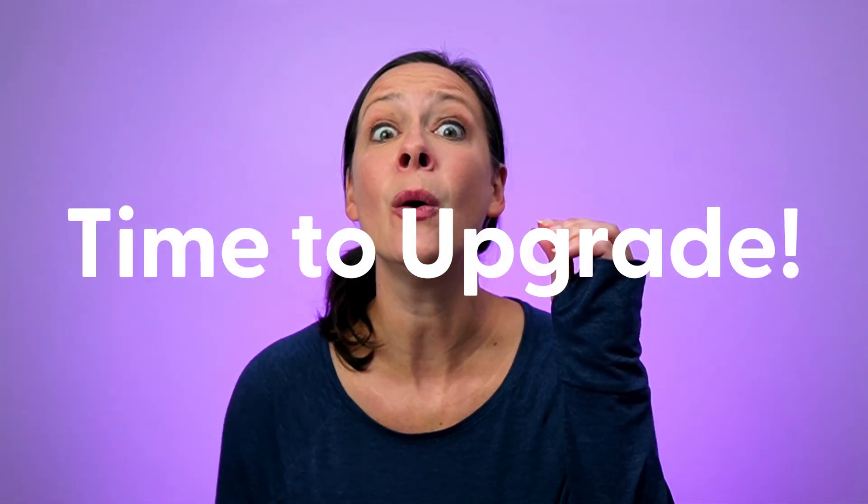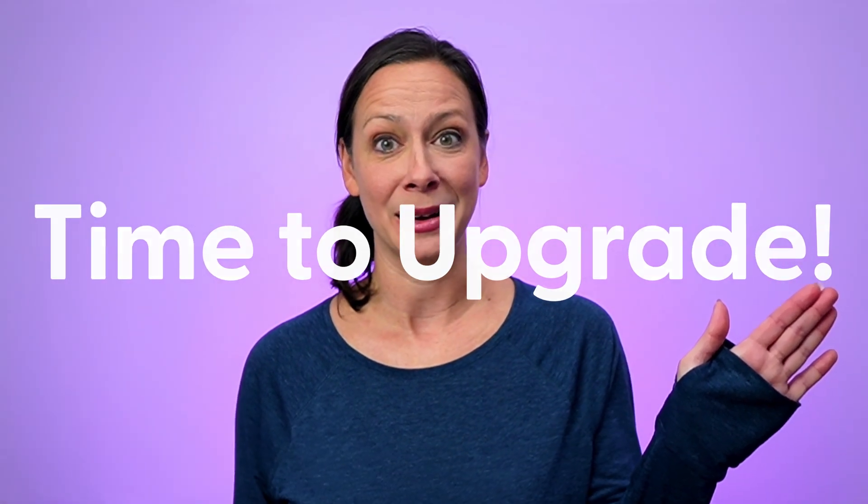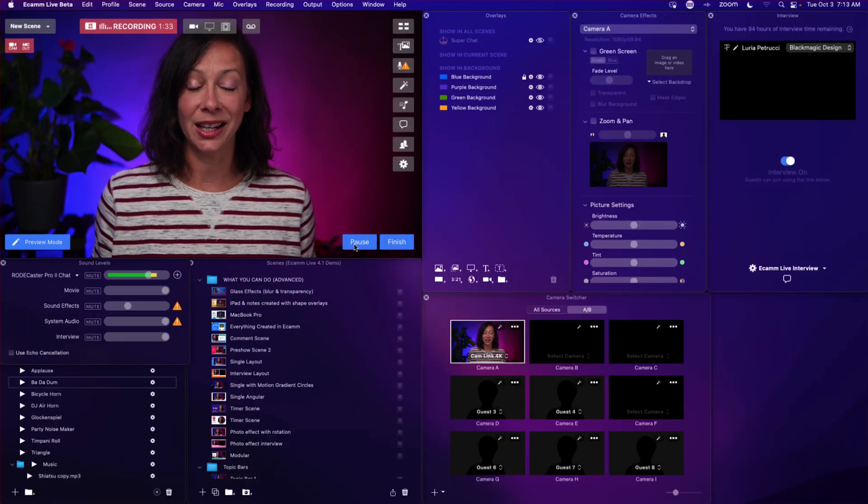If you are currently using any Intel-based Mac, now is the time to upgrade and I would go straight for the M3 lineup. You're going to be wowed at the difference and the speed. And as softwares continue to develop heavily for the M2 and M3 chips, like Ecamm Live for instance, you're going to get much better performance.